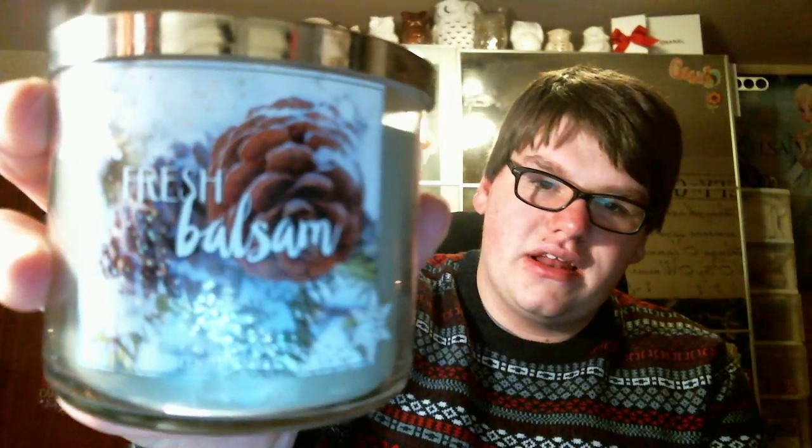Next is Fresh Balsam. This is so weird — I've never, ever liked piney type scents. But all of a sudden this year, I got a Capri Blue Fir and Firewood from Anthropologie, and it's delicious. I absolutely love that candle, and now I'm loving pine scents all of a sudden, which is so strange for me. Fresh Balsam is a staple — a lot of people love it. It says: breathe in the invigorating fragrance of snow-dusted balsam, fir trees, and eucalyptus leaves. This smells just like a Christmas tree, and since I have fake Christmas trees in my house, I'll definitely be burning this in the living room.